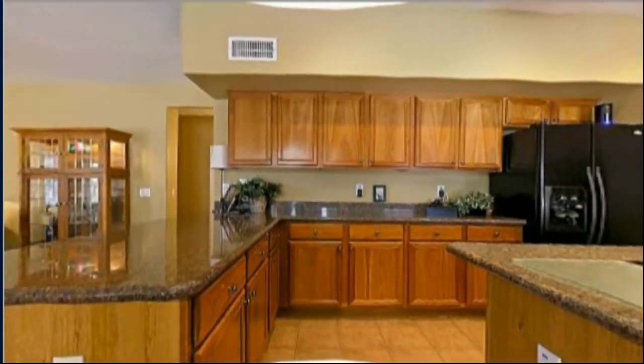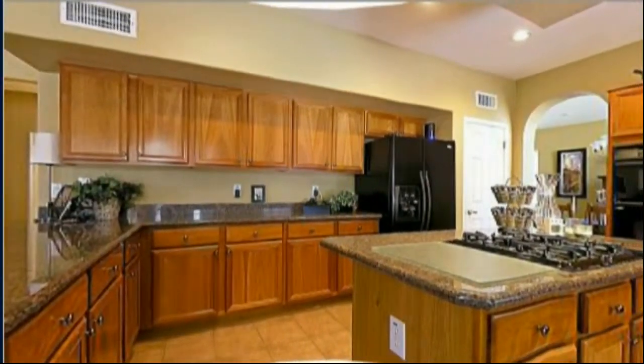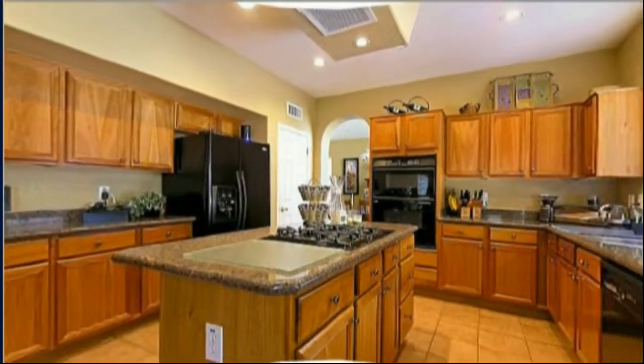Granite countertops in the kitchen. Gas range. All the appliances stay that you see here.